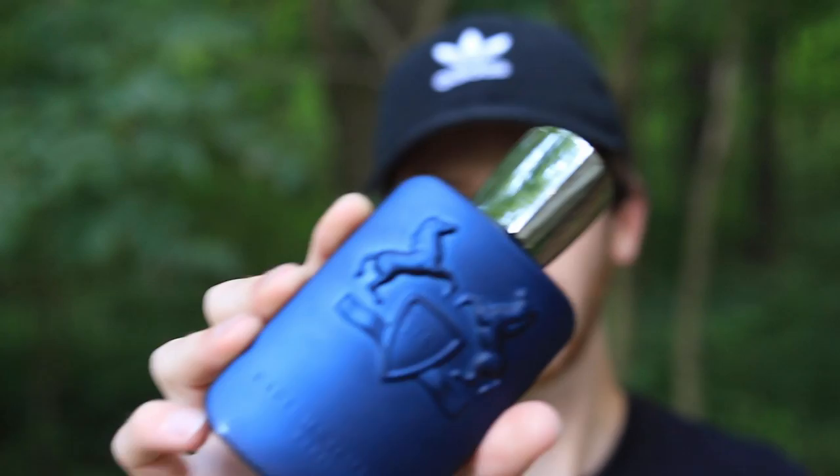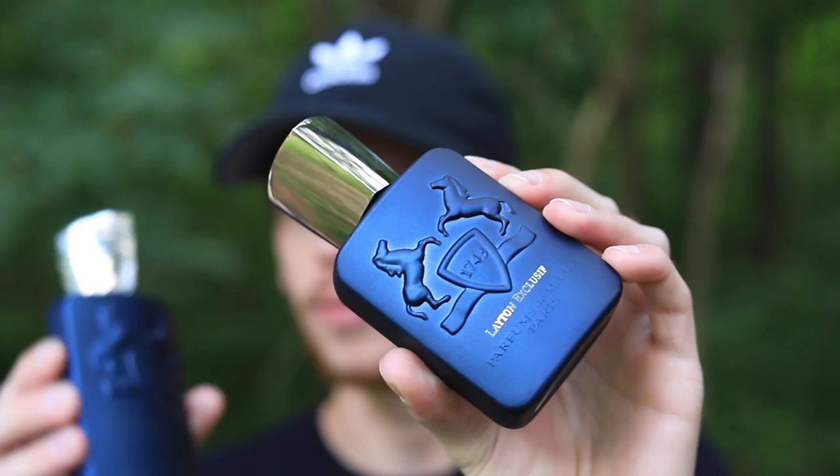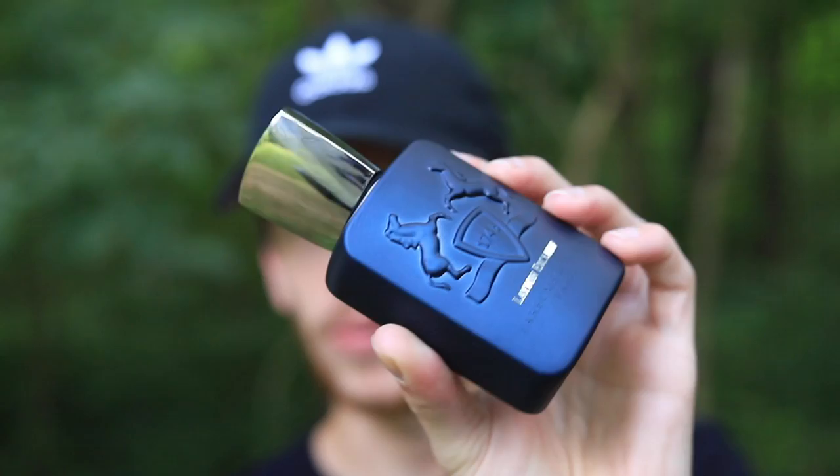Now let's talk about Leighton Exclusif. From what I understand it was only available in a smaller size bottle, but I've recently seen it show up in a 4.2-ounce bottle, which is the size of the original Leighton. So yes, I do believe you can get this in a 4.2-ounce bottle. If any of you have gotten that bottle size, let me know down below. For Exclusif, you're probably only going to need the smaller size bottle — we'll get into that now.